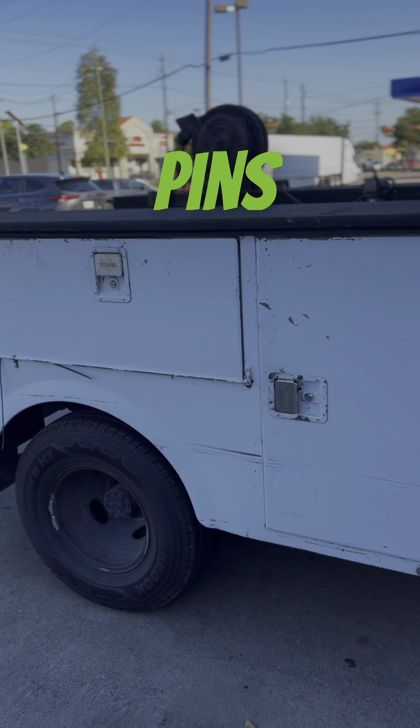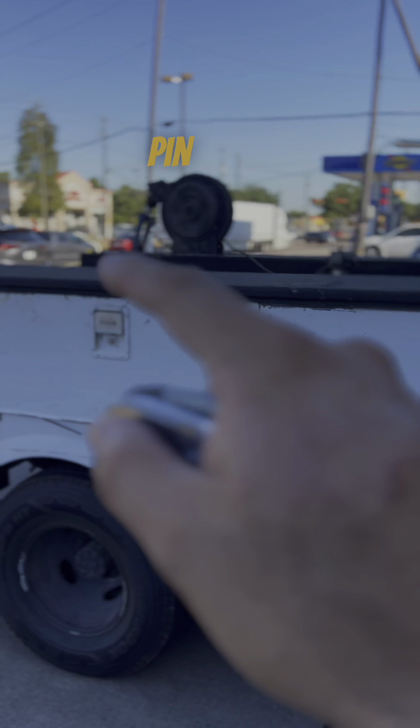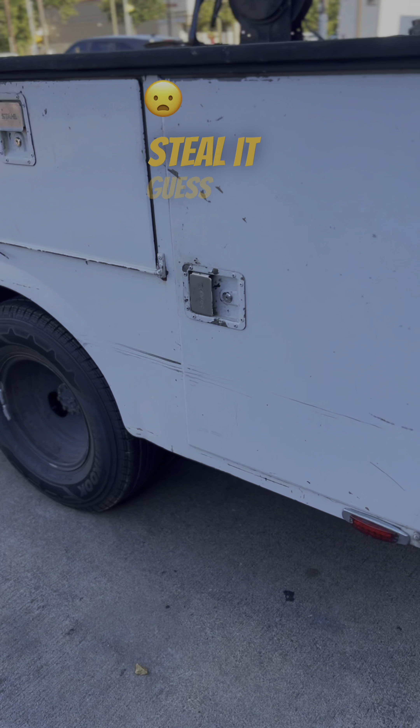With a special request from our customer, he wanted to make sure his tools are secured as well. So what we did — we added extra pins in each door. Six doors, we put a pin on each door. So for example, if he leaves the doors open and he has his tools in there, if someone wants to steal it, this is what happens.